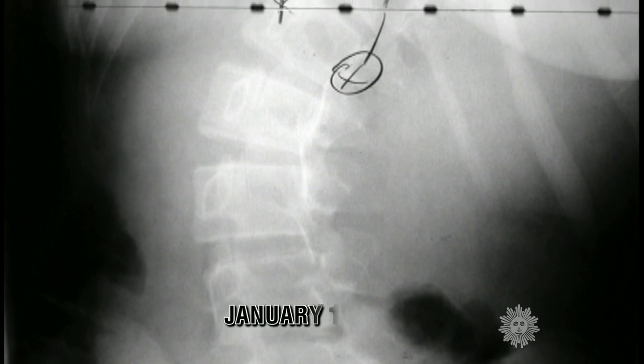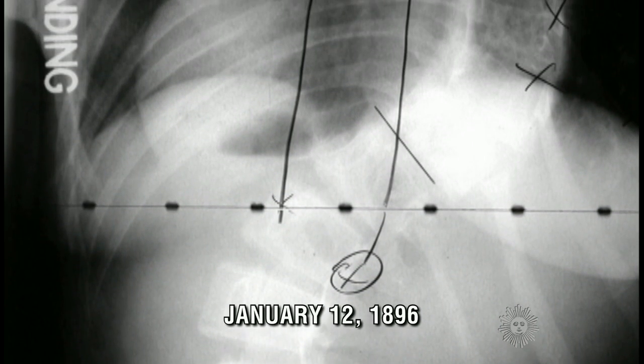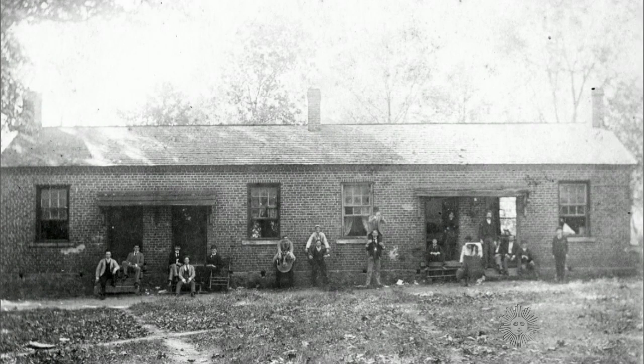And now a page from our Sunday morning almanac. January 12th, 1896, 118 years ago today — the date of an historic rogue x-ray at Davidson College in North Carolina.